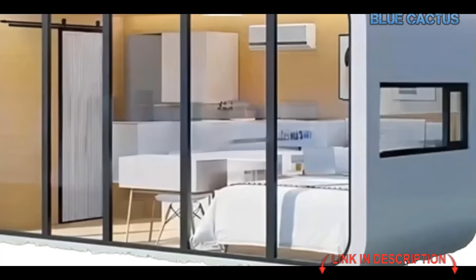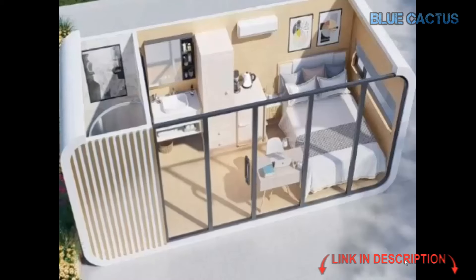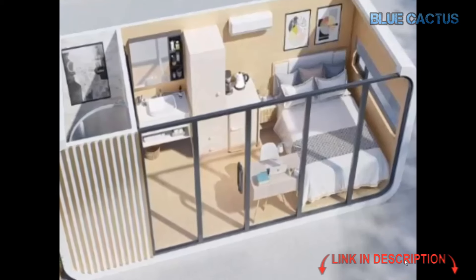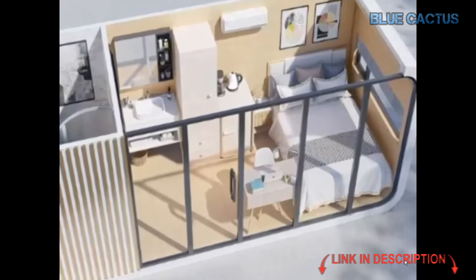And it doesn't stop there — this cabin is incredibly versatile. Whether you need an office, a guest house, or a retail shop, it adapts to your changing needs. Plus, with customizable sizing options, you can choose the 20-foot or 40-foot version to perfectly fit your space.